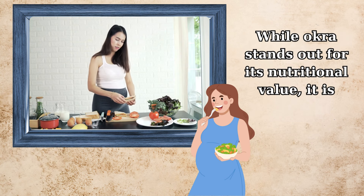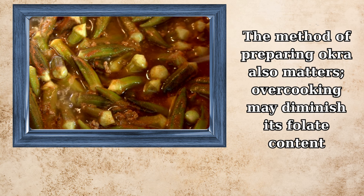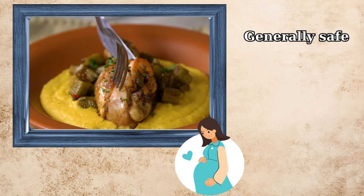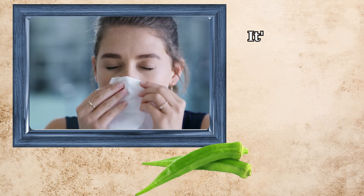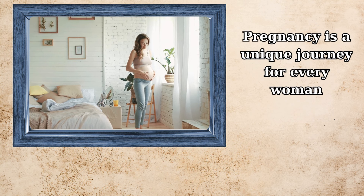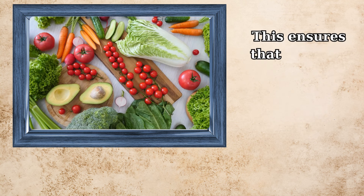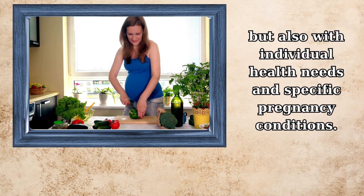While okra stands out for its nutritional value, it is crucial to maintain a diverse diet during pregnancy. The method of preparing okra also matters — overcooking may diminish its folate content, so it's advisable to opt for cooking methods that retain its nutritional integrity. Generally safe for consumption during pregnancy, okra should nonetheless be consumed in moderation. It's important to be mindful of any allergies or sensitivities, and pregnancy is a unique journey for every woman, making personalized dietary advice from healthcare providers invaluable.